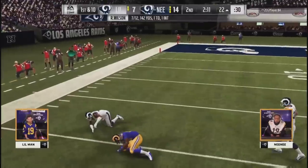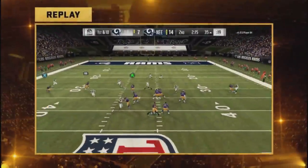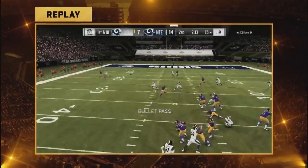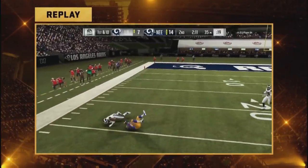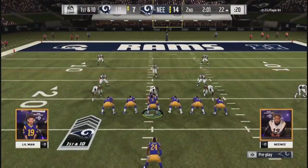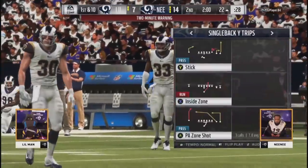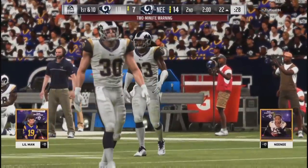He had to, because the first two drives from Nene were just like they were in practice — he had the red jersey on, nobody was touching him, making every pass he wanted to. That should take us to the two-minute warning. Ball at the 22-yard line. Little Man with two timeouts, Nene with all three.